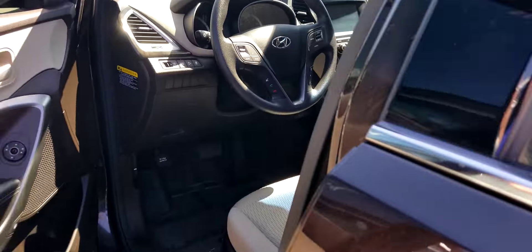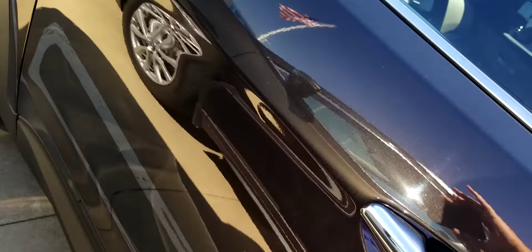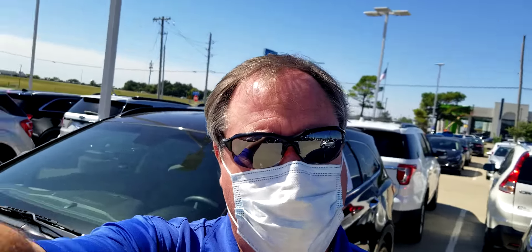Come and see me — my name is Jeff Weaver at Jim Norton Chevrolet, home of the very best deals. Give me a call at 918-906-0539. Thank you and have a great day!